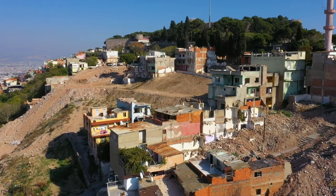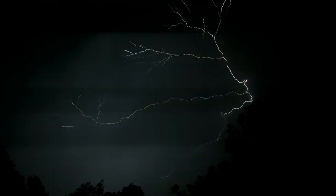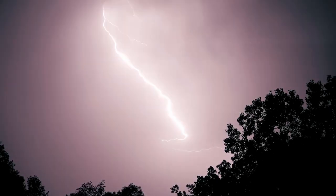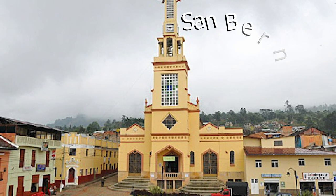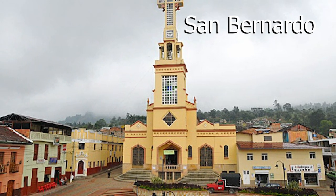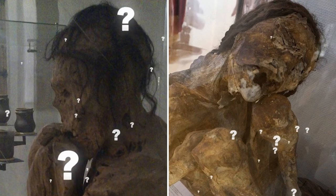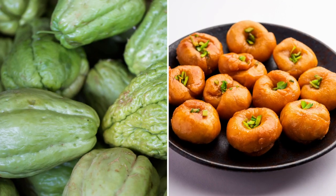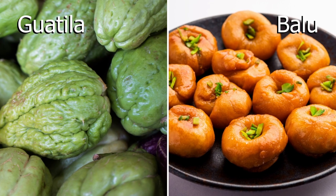Landslides are common in Colombia because the houses are built on steep hillsides, which can become treacherous during the country's rainy season. Even though the discovery was unsettling, mummies aren't uncommon in the San Bernardo area of Colombia, where bodies have been known to become naturally preserved. Some think the local diet of guatila and balu, two indigenous fruits eaten in the region, could play a part.